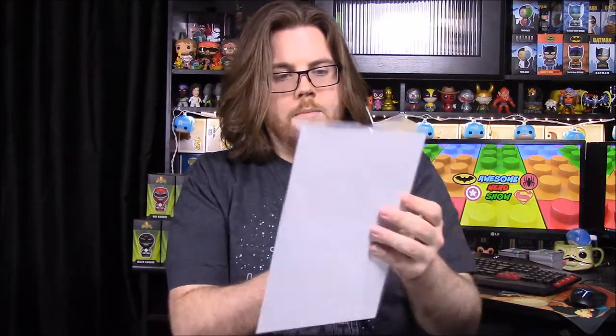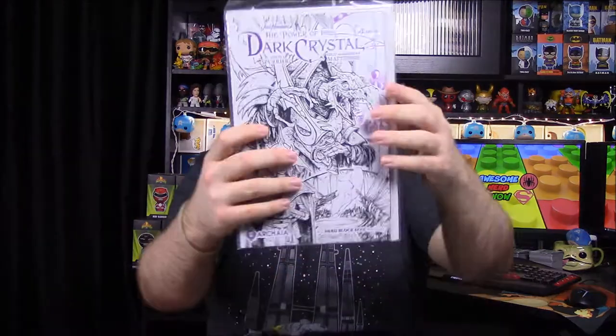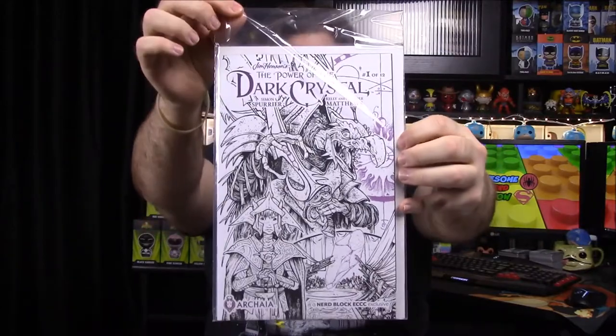Then we have a comic in here — it's The Power of Dark Crystal. So a Dark Crystal comic, and it is a Nerd Block Emerald City Comic Con exclusive. It's number one of twelve. I don't know if there's anything besides the black and white cover that makes this exclusive or something, but of course it does look like there may be something in here that explains it, so we'll have to look at that.